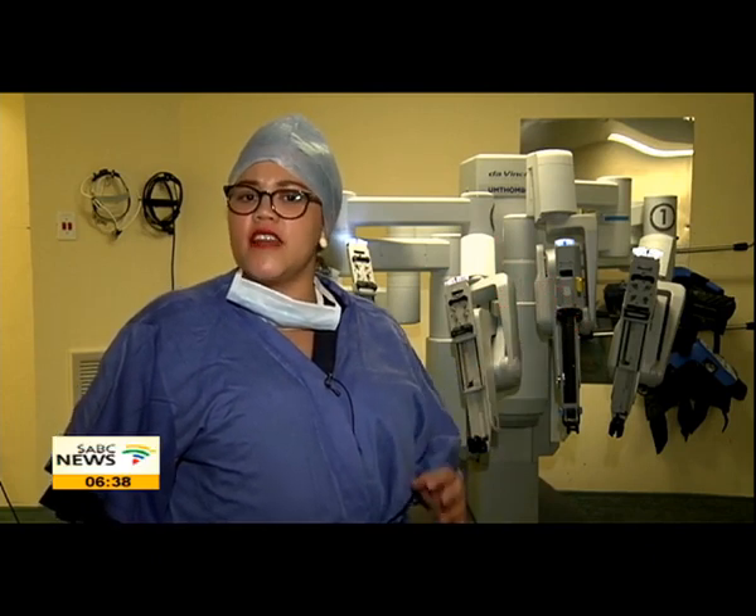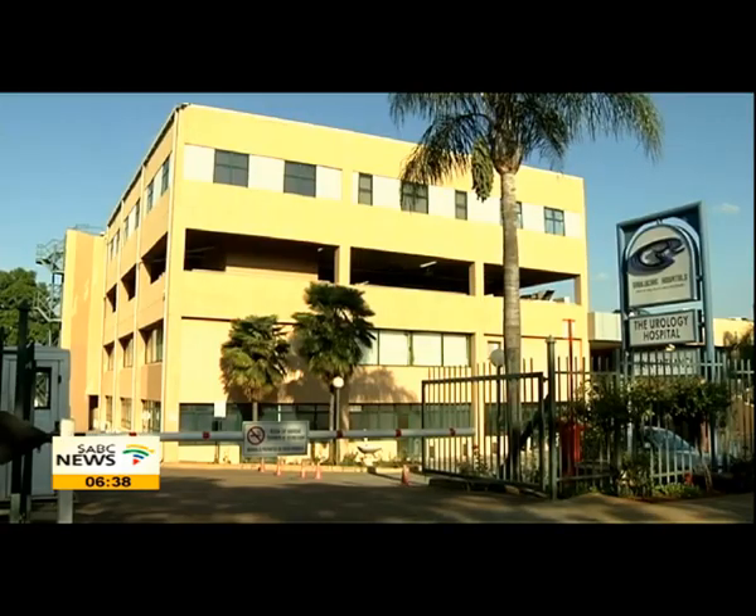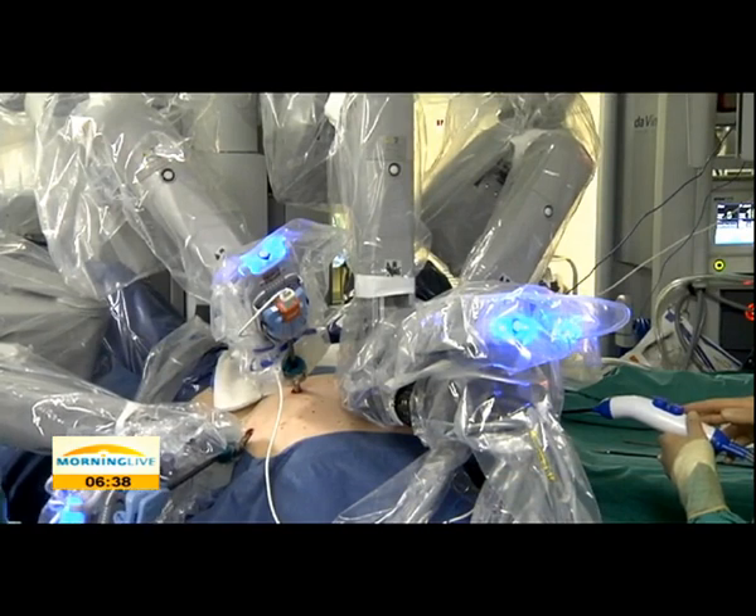This state-of-the-art robotic assisted procedure causes less pain and minimal blood loss. Dr. Dirk Luchthalem, a urologist from the hospital, says since they started the procedures in 2013 it has become more popular amongst patients with prostate and kidney cancer. At Pretoria Urology Hospital, since the introduction in 2013, we've done 500 patients. It's still very early — we've been doing it for two years — but patients are doing well, they are recovering well, and the cancer control is good.